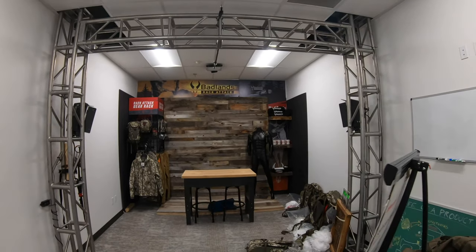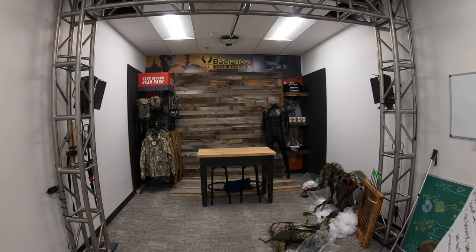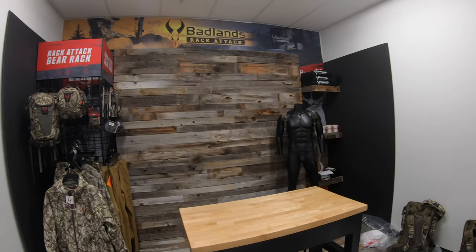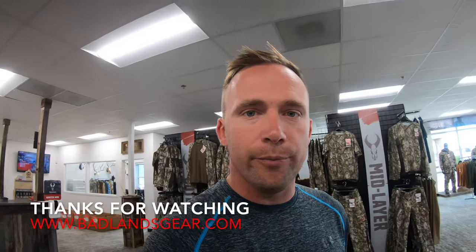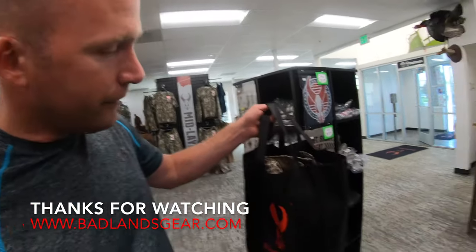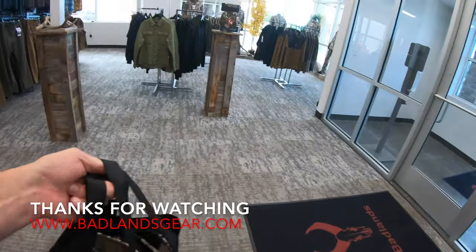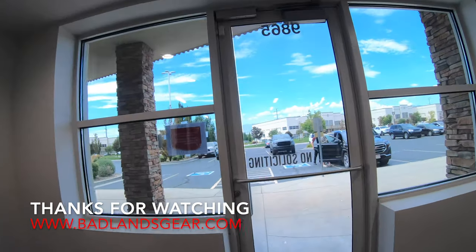The guys here at the Badlands headquarters are super, super nice and super friendly. This is where Blake shines and does his best work. All right guys, there's your tour of the Badlands headquarters! Listen, you don't come to Badlands and not get anything — finishing up my collection with the Approach FX and the Rise series. Top-notch guys here, that's for sure.